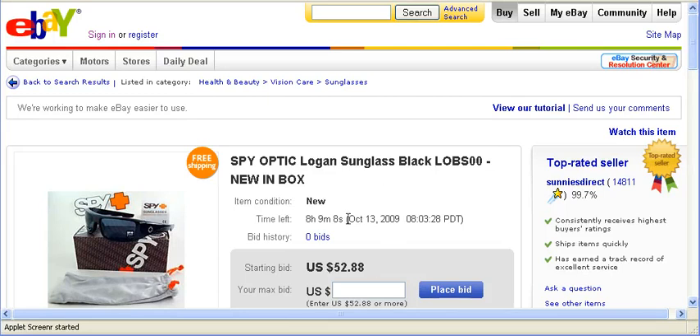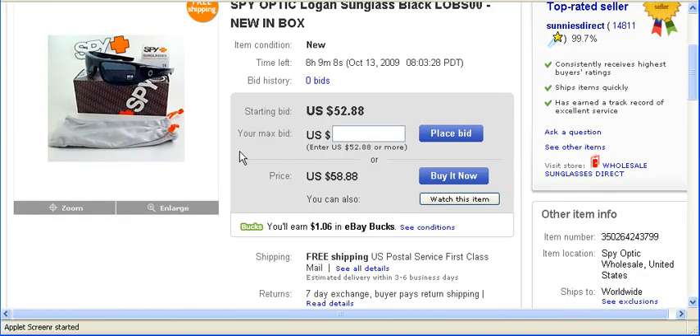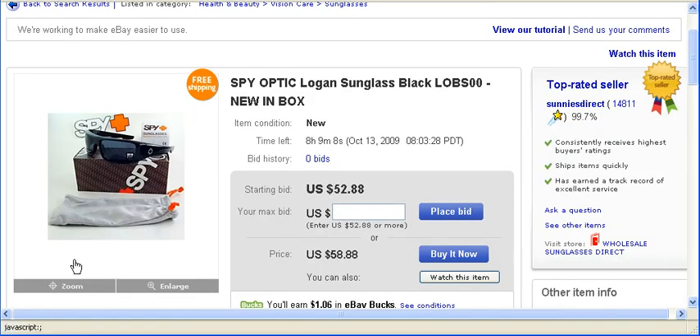As you can see, we're on this page of spy sunglasses. The first thing we want to look for is the picture of the item.